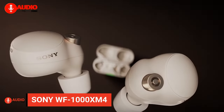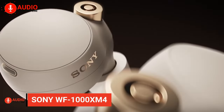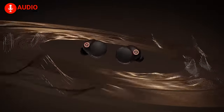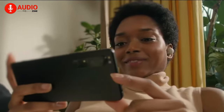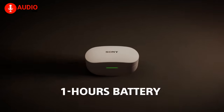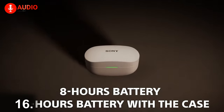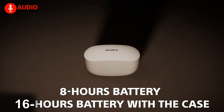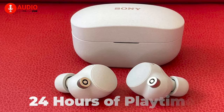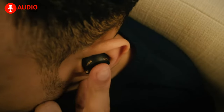It feels weird to be putting the legendary Sony WF-1000XM4 in the runner-up position, as they clearly surpassed any other earbuds on this list, but unfortunately they aren't the longest-running earbuds. The Qi-compatible Sony WF-1000XM4 can run for up to 8 hours on a single charge with an additional 16 hours from the case, totaling an incredible 24 hours of playtime — all with ANC turned on, by the way.